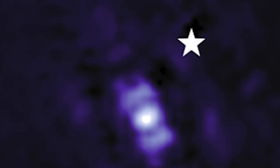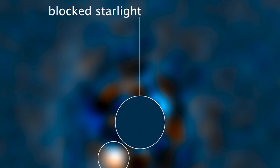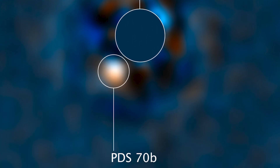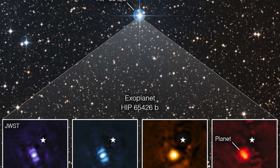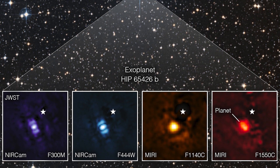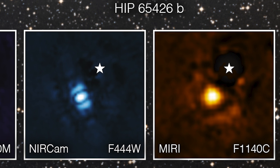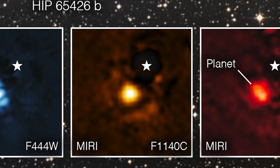While HIP 65426b is not the first direct image of an exoplanet seen from space — the Hubble Space Telescope has already recorded direct planetary photographs — it does pave the way for Webb's extraterrestrial investigation. "I think what's most exciting is that we've only just begun. There are many more images of exoplanets to come that will shape our overall understanding of their physics, chemistry and formation. We may even discover previously unknown planets too," said Aaron Carter, a post-doctoral researcher at the University of California, Santa Cruz, who led the analysis of the images.